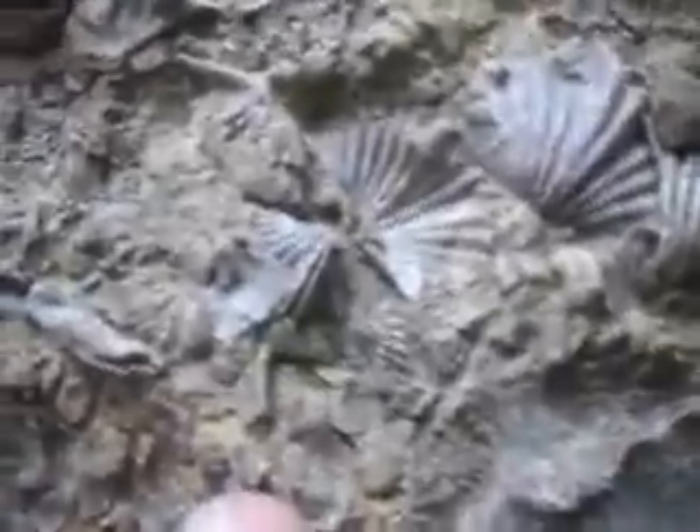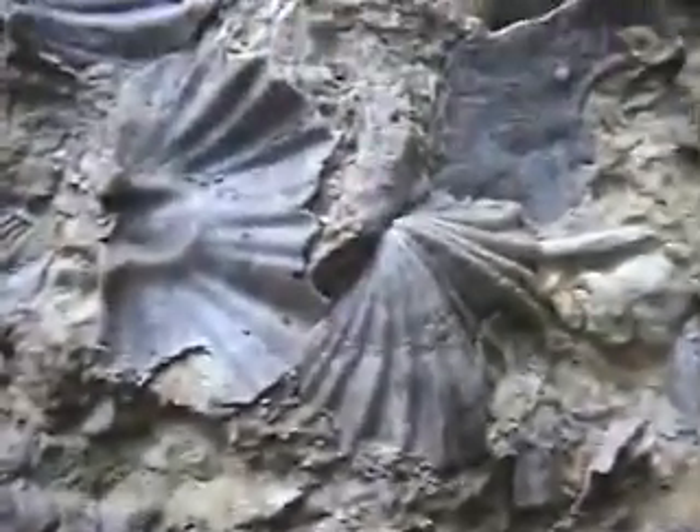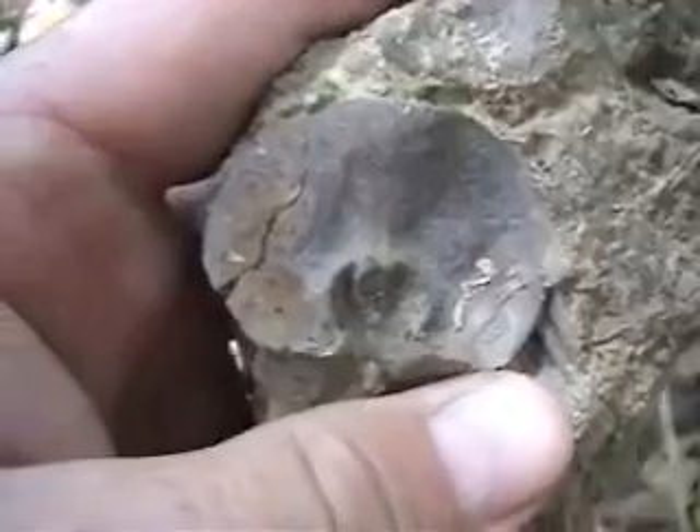Here's a rock with lots of platystrophia shells in it. Rhyozoans. Herbatella. Herbatella brachiopod.